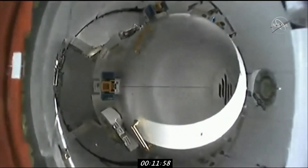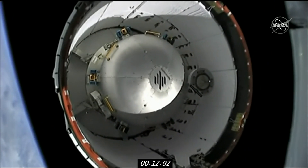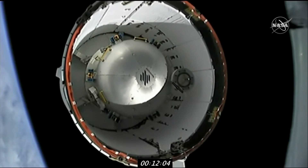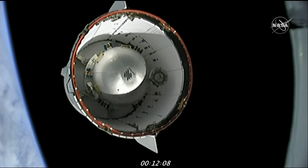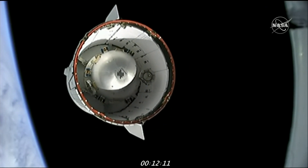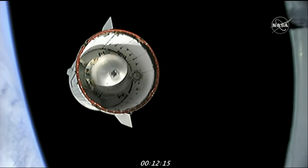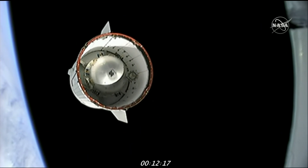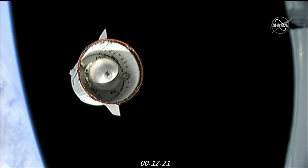Dragon separation confirmed. And with second stage separation confirmed, cargo Dragon is now flying free on its own, continuing its journey to the International Space Station.